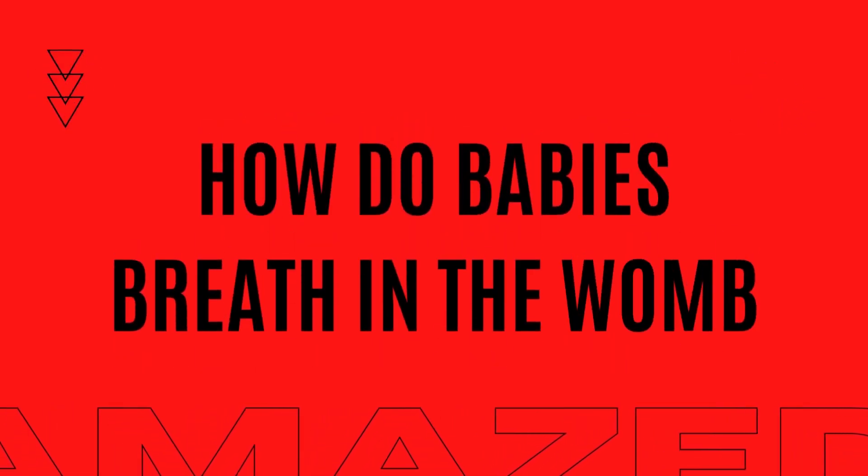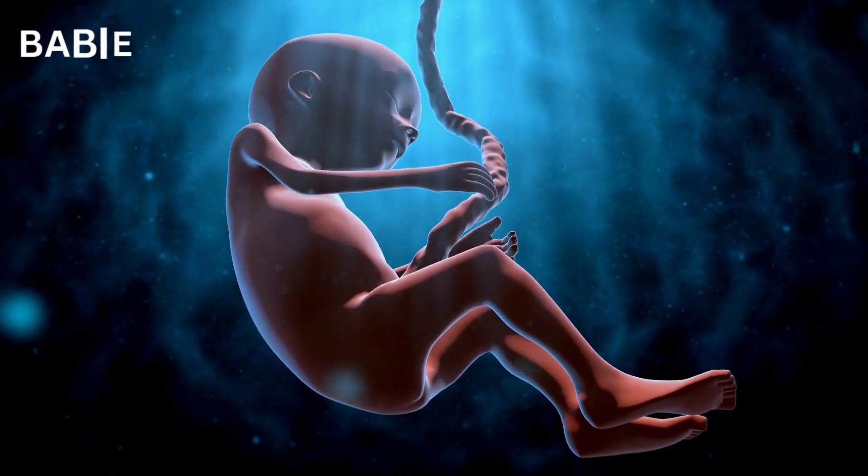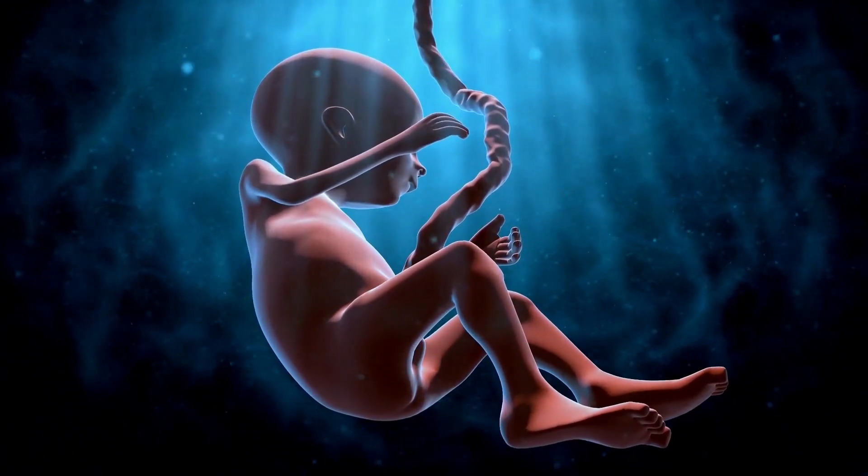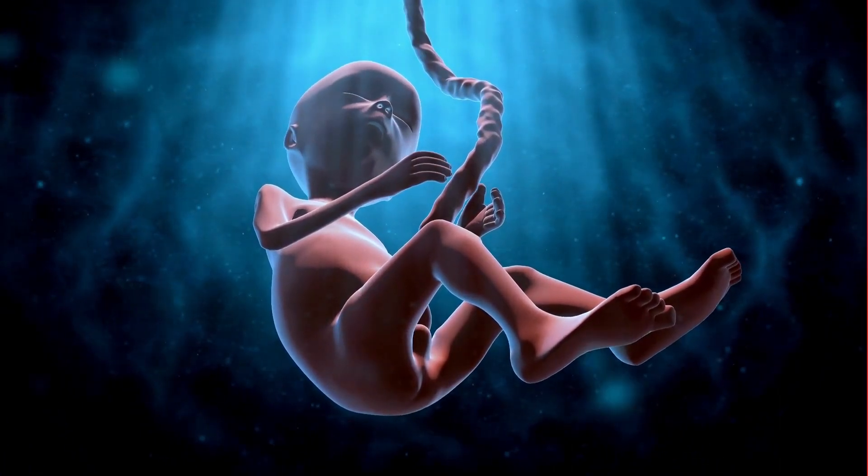How do babies breathe in the womb? Babies don't breathe in the womb as we understand breathing. Instead, babies rely on their mother's breathing to receive oxygen to their developing organs.